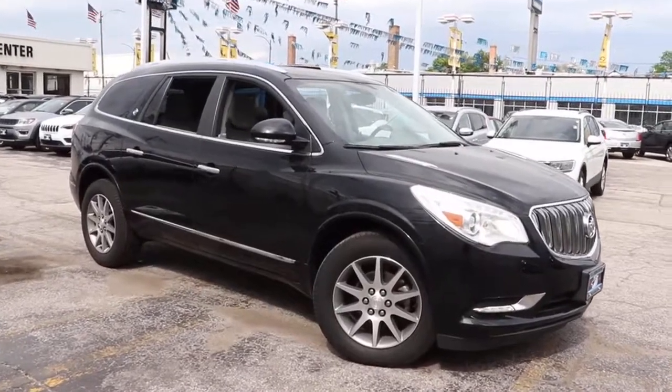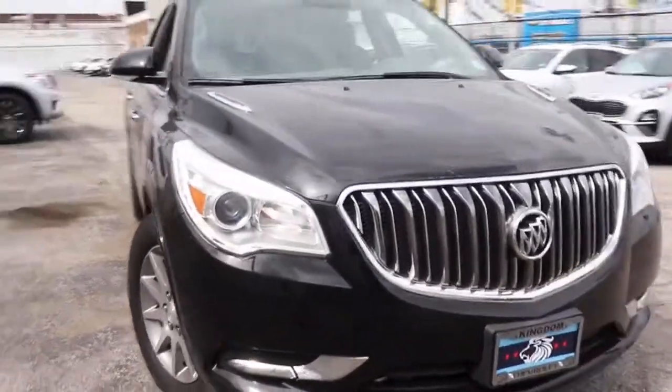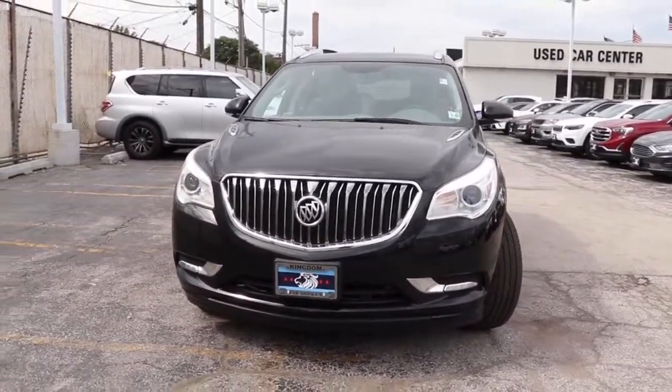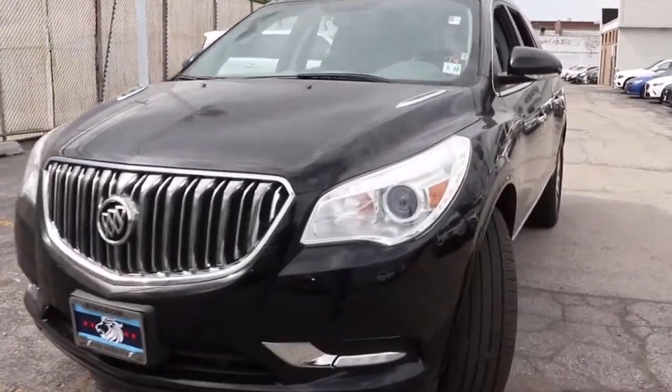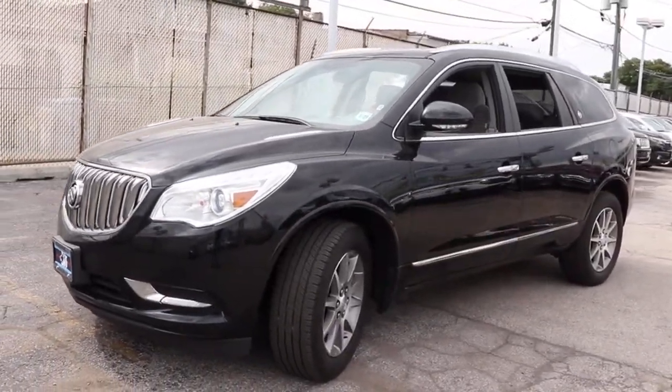You just found the 2017 Buick Enclave. This vehicle still has fewer than 40,000 miles on the clock, so it won't last long. The midsize Enclave delivers safety, luxury, responsive performance, and the latest in creature comforts, all with the can-do attitude of an SUV.